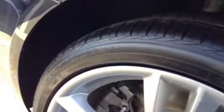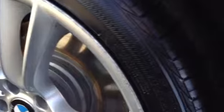There again, pretty good rim there. A little bit of curb rash — definitely something fixable.